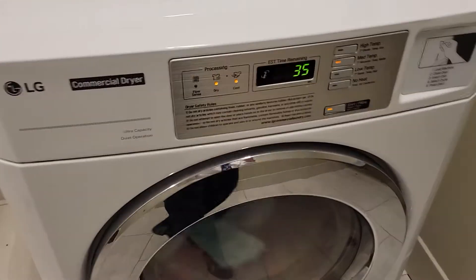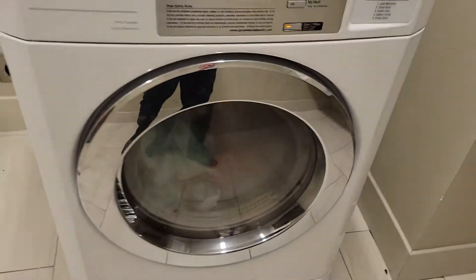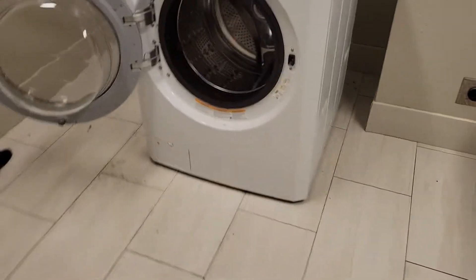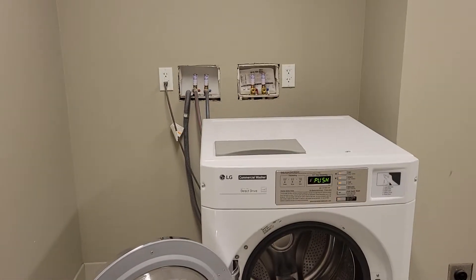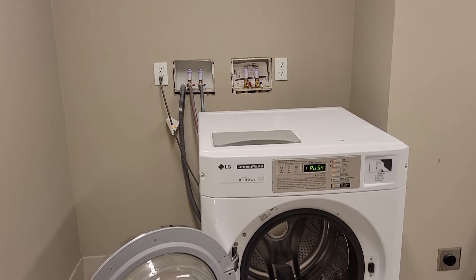And here's the dryer. I'm not going to open that up, but there are your machines. They have hookups for two machines each — two washers, two dryers.